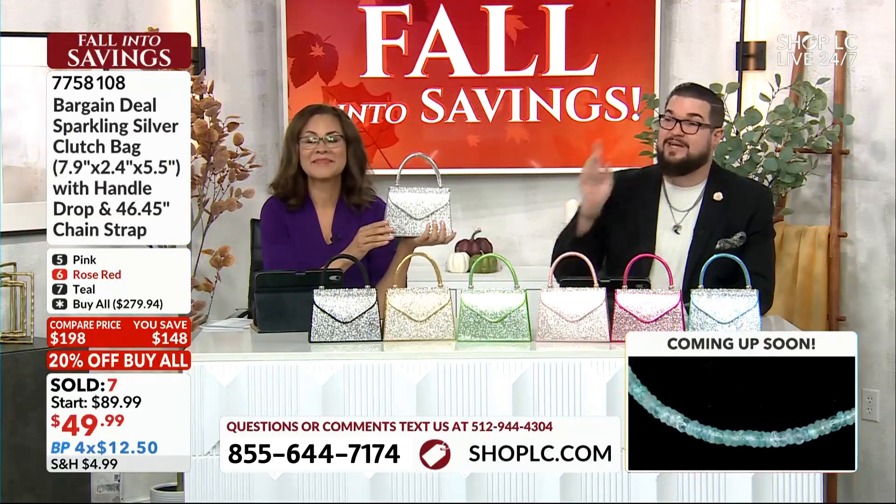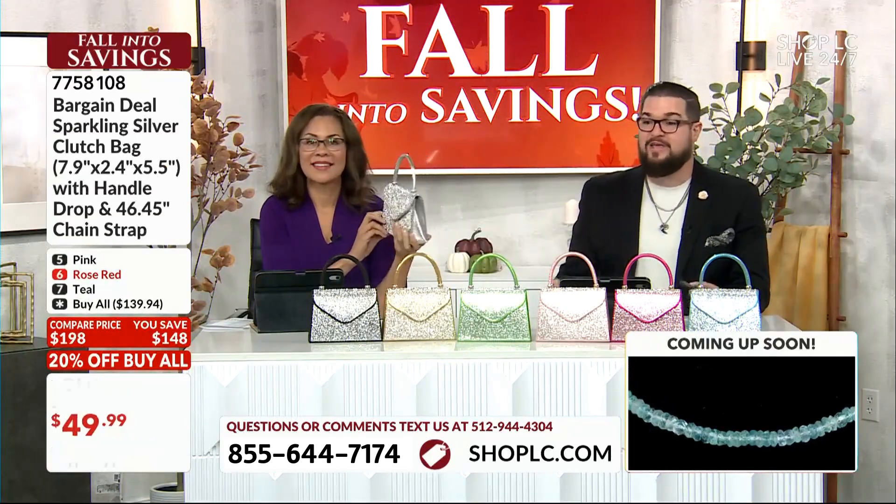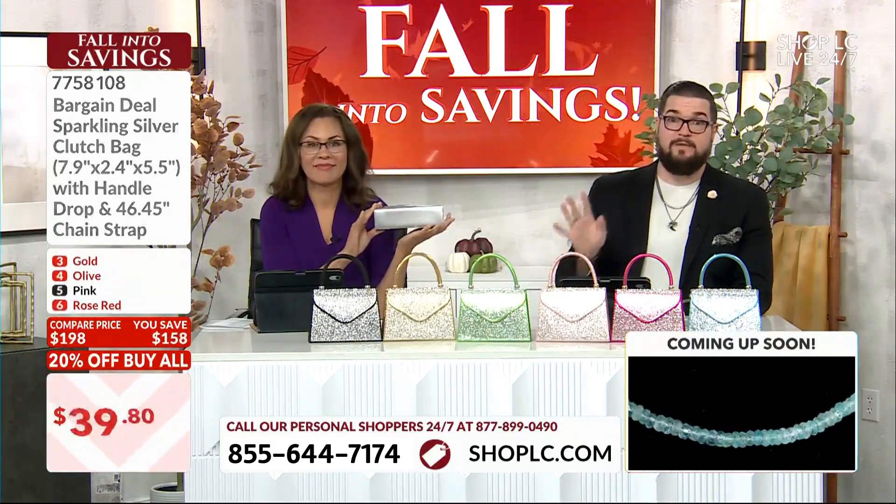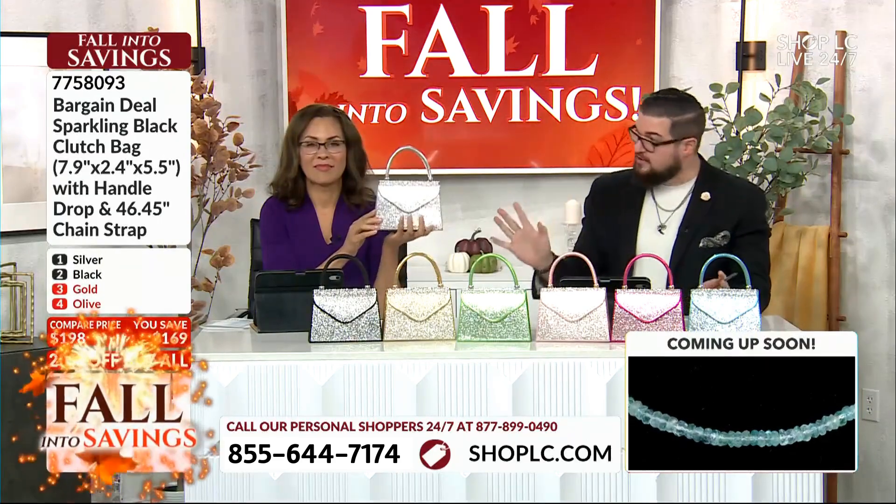$44.99, 20% off on the buy-all — huge blowout special on a bag that may potentially blind somebody. I'm just warning you, there's so much sparkle, it's crazy.